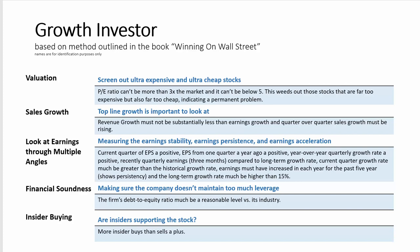Zweig finished his earnings gauntlet by looking at earnings acceleration. Here, he wanted strong historical earnings growth in the most recent quarter versus previous quarters, and compared to the long-term historical growth rate. These two measures helped give Zweig confidence that earnings were in fact accelerating.